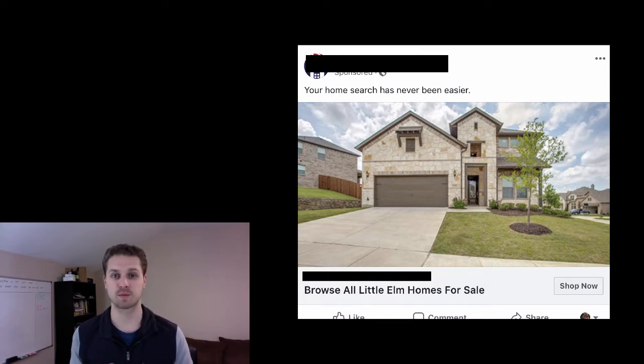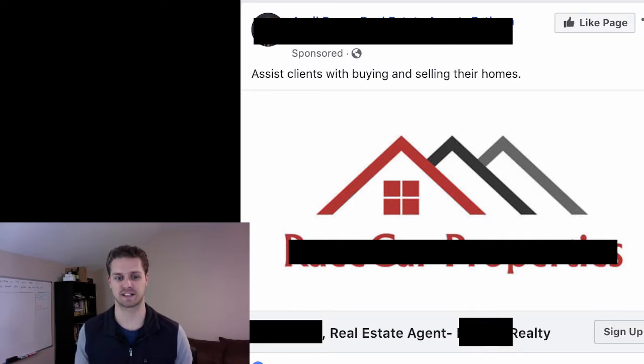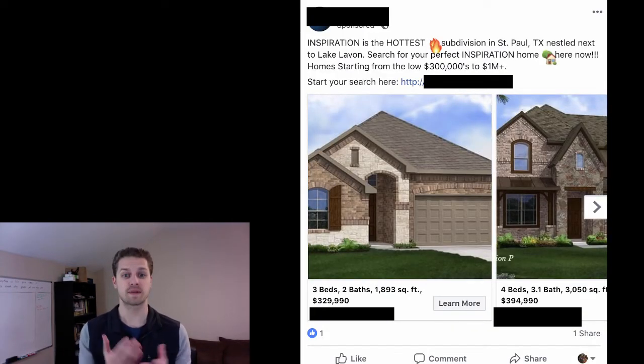This ad is super simple — if somebody sees it they're probably thinking 'I can just do that on Zillow or Realtor.com.' Then there's another one that literally just says 'Assist clients with buying and selling homes.' I see a lot of real estate agents say Facebook ads don't work — this is probably why. It looks like their cover image on their business page, says 'Assist clients with buying and selling their homes,' and has a 'Sign Up' button. If you're doing this, please download my Facebook ad templates in the description — seven ads that can work for your real estate business.